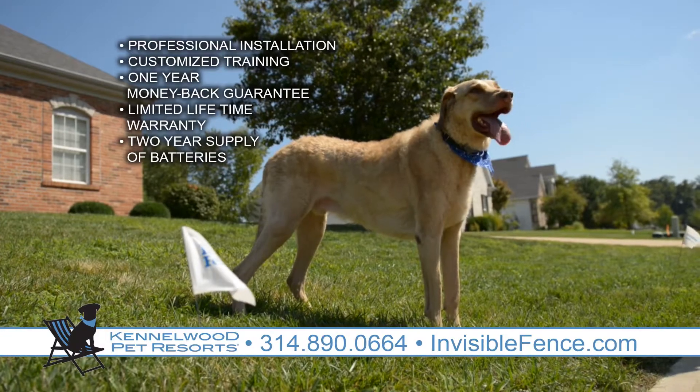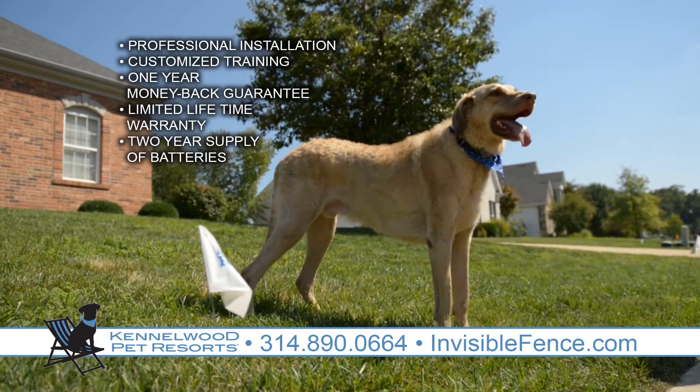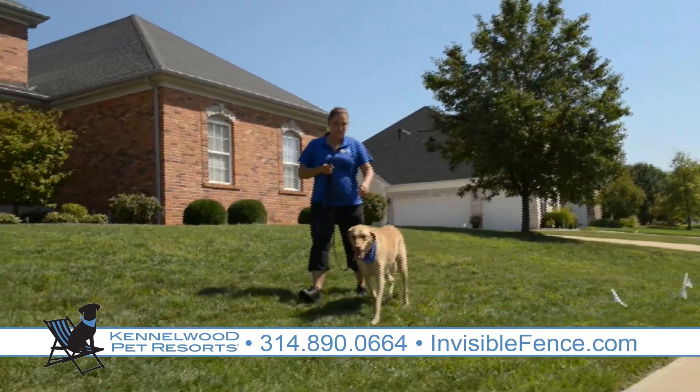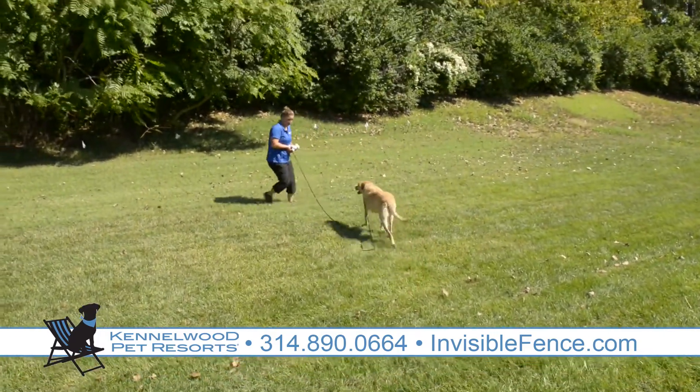All Invisible Fence Brand packages include professional installation, customized training designed for your pet's needs, a one-year money-back guarantee, limited lifetime warranty on the equipment, and a two-year supply of computer collar batteries. Our certified trainers have over 20 hours of collegiate animal behavior coursework and hands-on training.